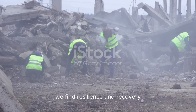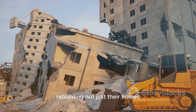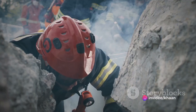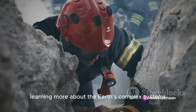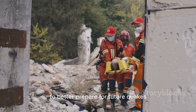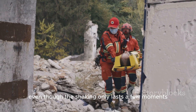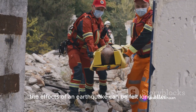In the aftermath, we find resilience and recovery. Communities come together, rebuilding not just their homes, but their lives. Scientists and geologists study the event, learning more about the Earth's complex systems, providing us with invaluable knowledge to better prepare for future quakes. Even though the shaking only lasts a few moments, the effects of an earthquake can be felt long after.